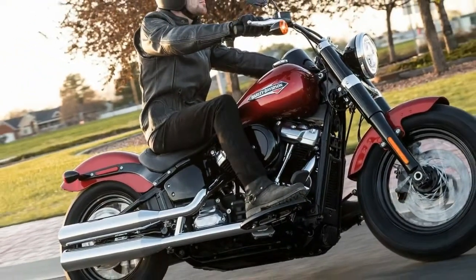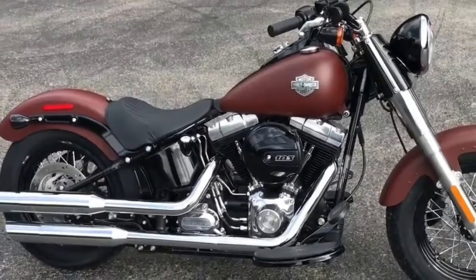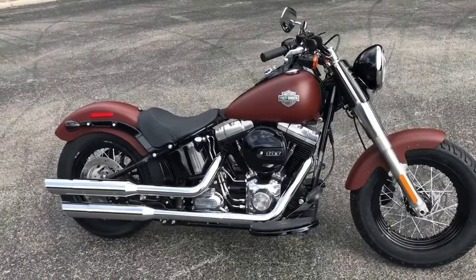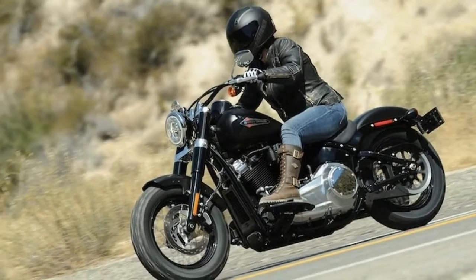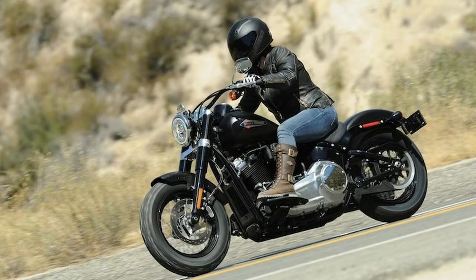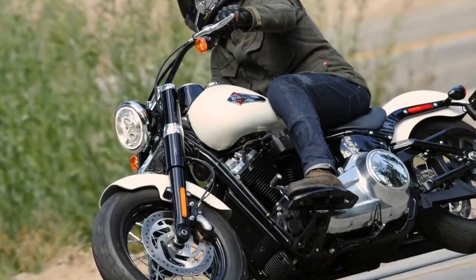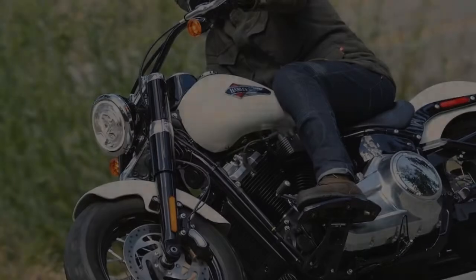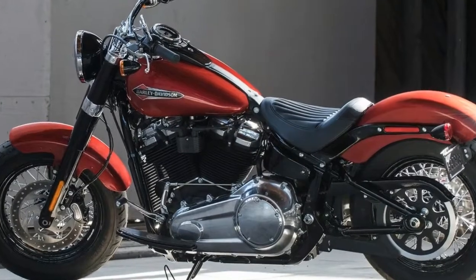With the twin cam put out to pasture, the Milwaukee 8 107 powerplant takes its place. One of the most beneficial updates to the entire Softail line is the addition of the Milwaukee 8 motor. Featuring a claimed 110 ft-per-pound of torque at a low 3000 rpm in the slim configuration, this motorcycle is a joy to ride due to heaping servings of torque. It also has a much smoother ride, thanks to the dual counterbalancing.